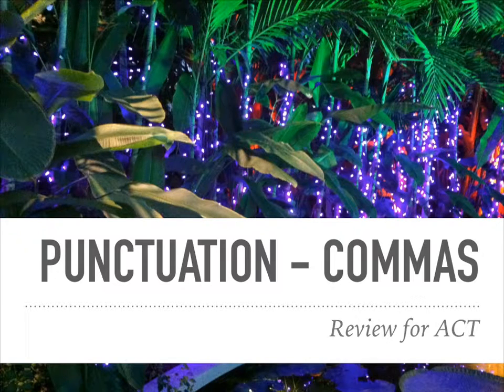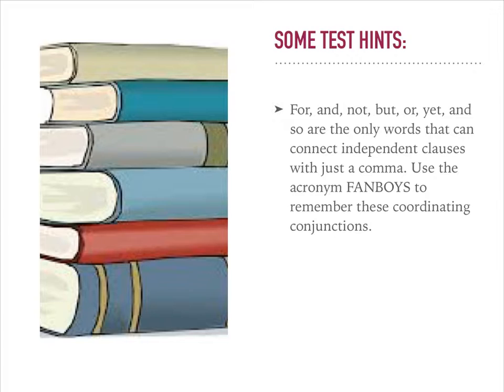This lesson will review some of the comma rules that we should know for the ACT. First, let's look at a few test hints.